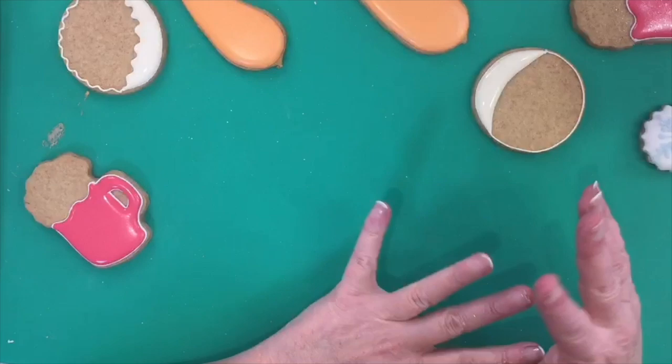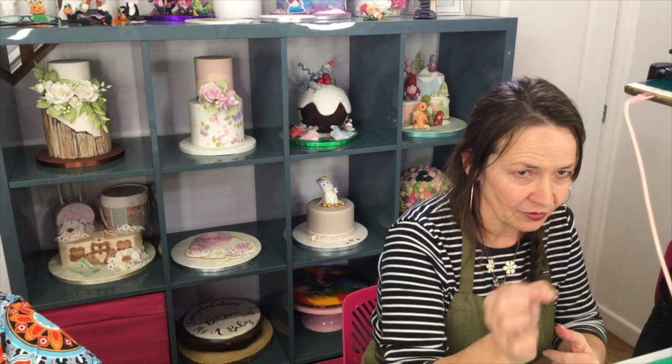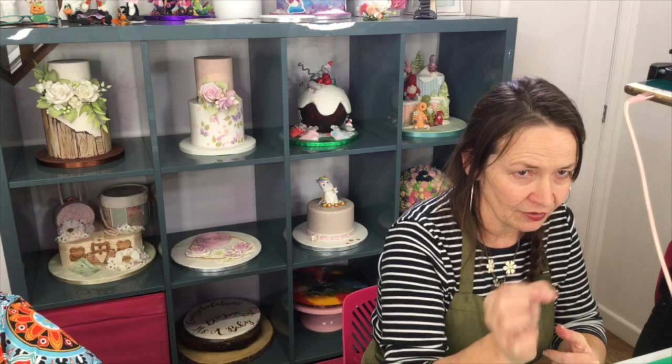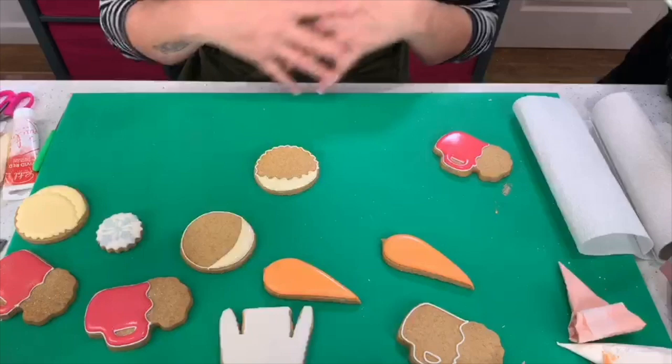Those little bits are crusting over — that takes about 10 to 15 minutes and that's literally the top layer. That doesn't mean it's safe to do a whole load of work on, but after about an hour you can probably paint on things. After 10 minutes it just means you can pipe next to it and it won't merge in together.